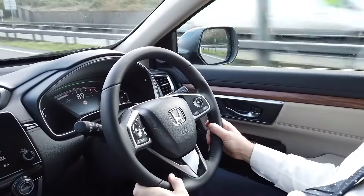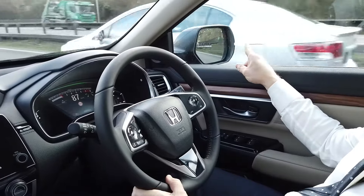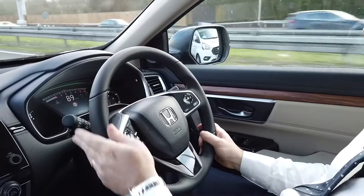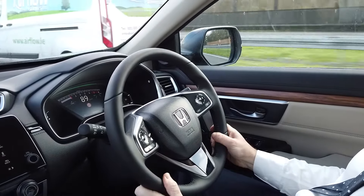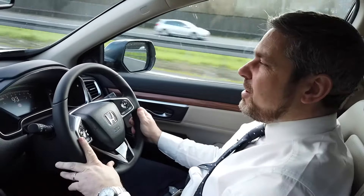You also have the benefit of blind spot information. On the wing mirror there the car went amber — that's a caution telling you not to exit your lane. If you do, the car will beep to warn you again not to exit. That works on both the right-hand side and the left-hand side of the car.